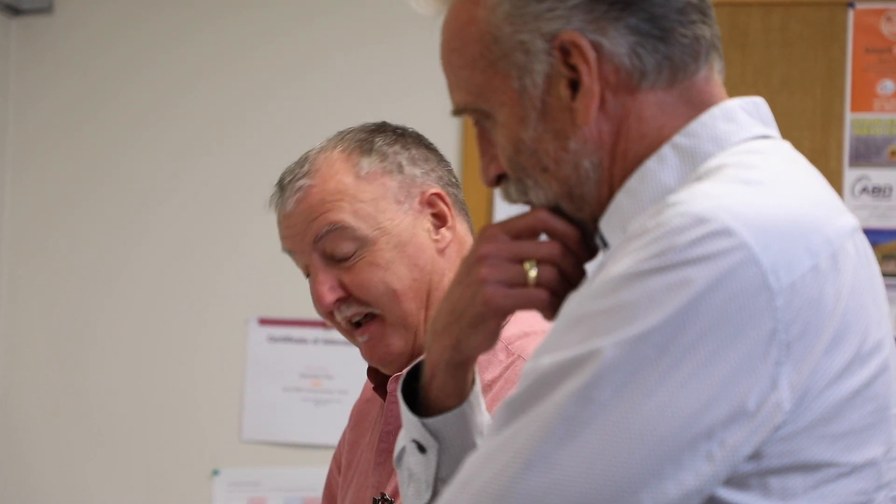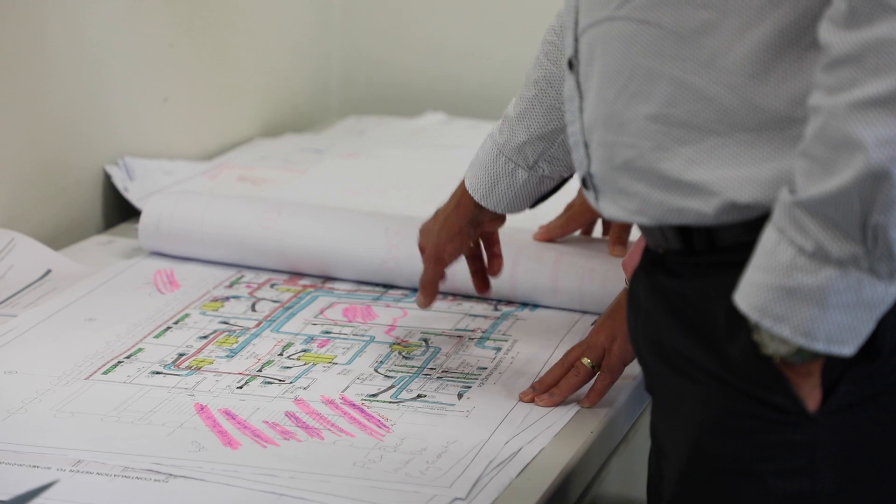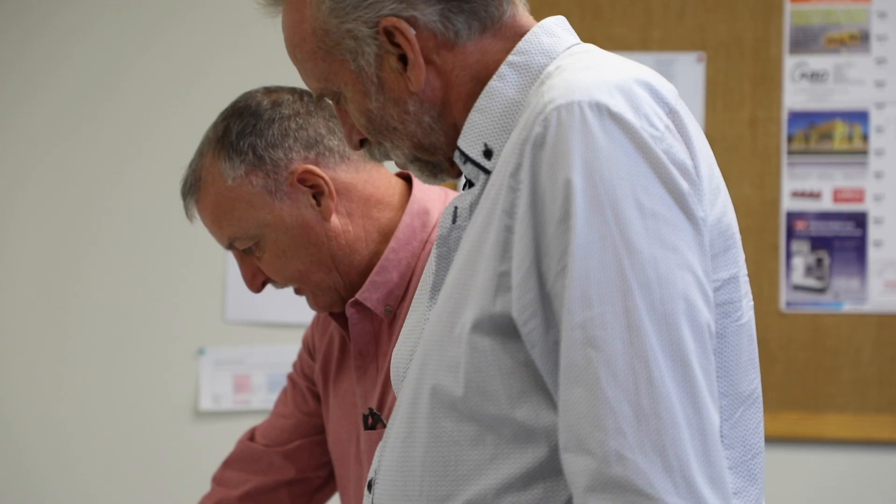Not only is his business growing, his customer base is also growing. The tool that he is currently using to assist him to work across New Zealand is a product from Autodesk called BIM 360 Design.